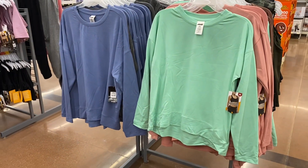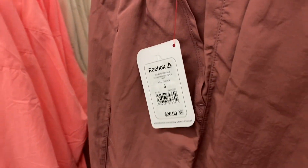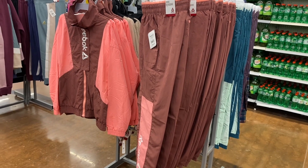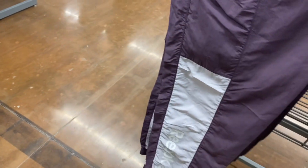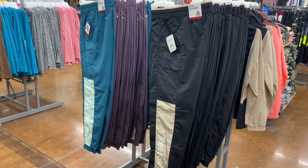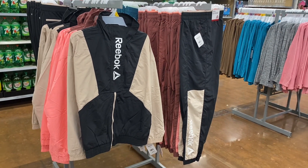They finally have the matching pants for this set — I showed the top before. The tops are $32 and the bottoms are $26. It reminds me of the 90s when windbreakers were so popular. They also have it in black with beige, and purple with a really light lavender. You can get the matching coat too — same price as the others — and there's a green option as well.